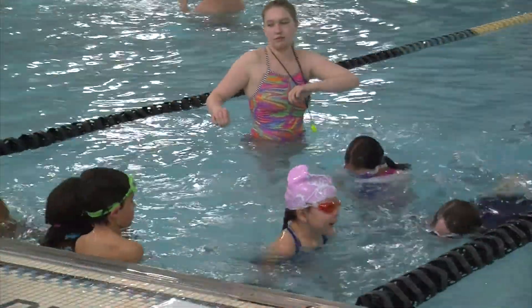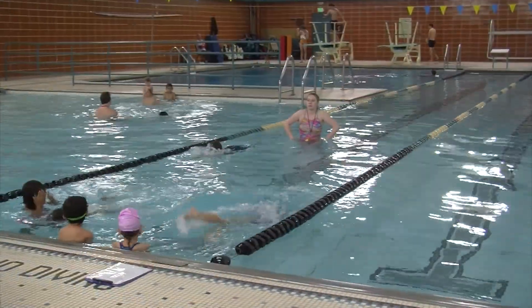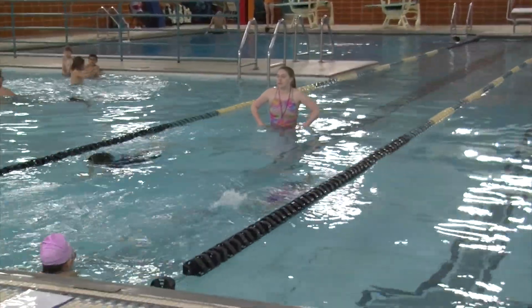In addition to that, we offer our BLAST accelerated swim lesson program for ages five and up. There are four levels of BLAST. These are technique-oriented swim lessons designed to prepare kids to be successful in the four competitive swim strokes.